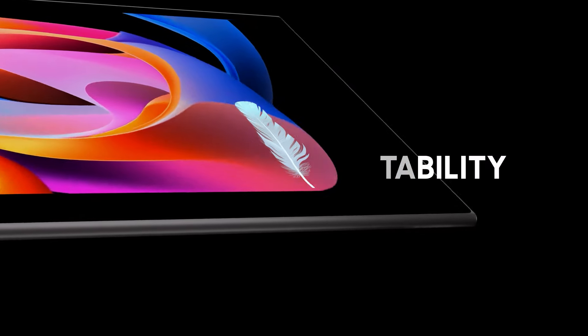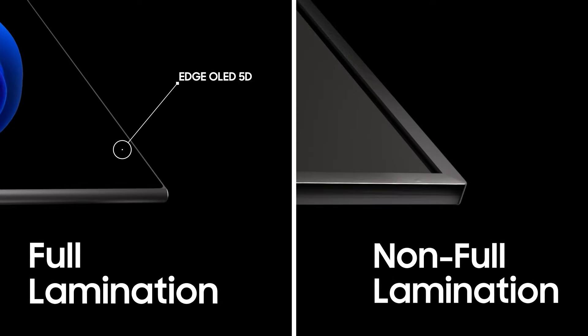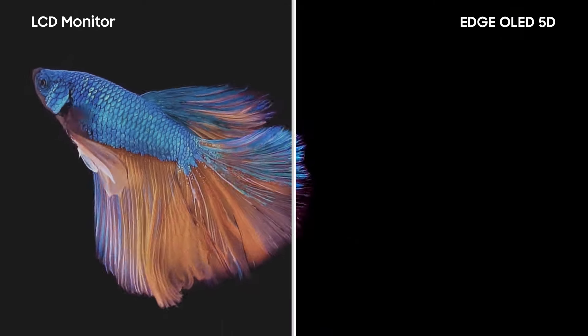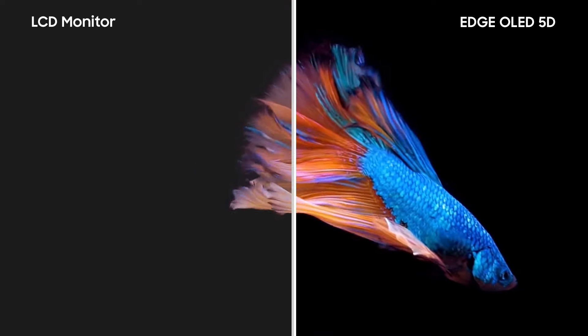Elevate your viewing experience with our full lamination design, offering seamless elegance and crystal clear visuals. Immerse yourself in vibrant colors, stunningly vivid graphics, and true deep blacks that make every detail pop. Enjoy unparalleled clarity and striking contrast in every scene.